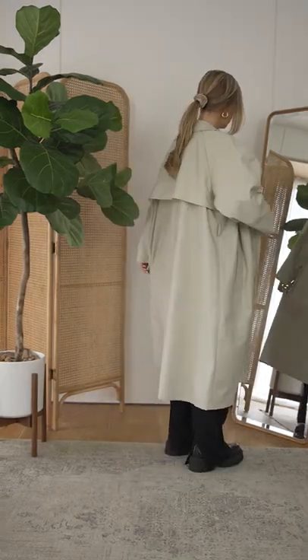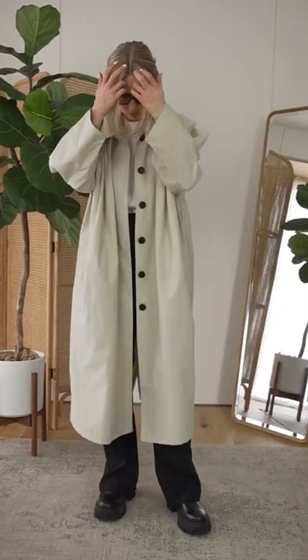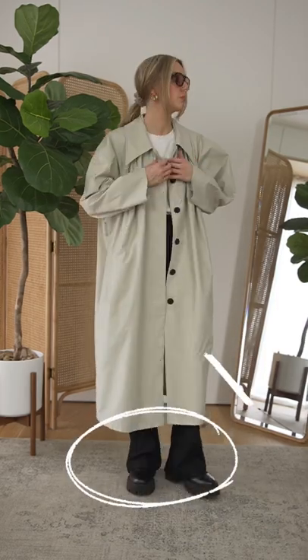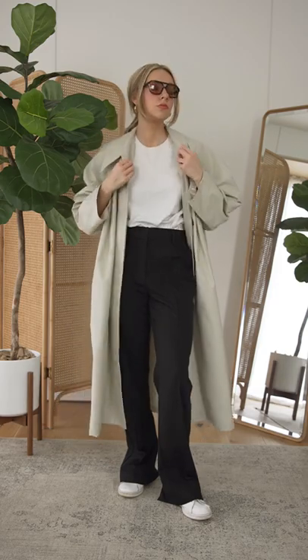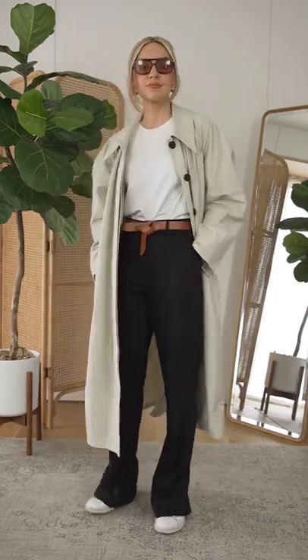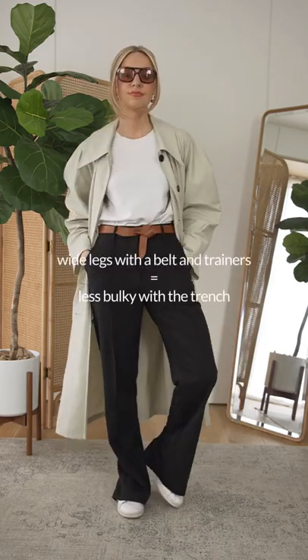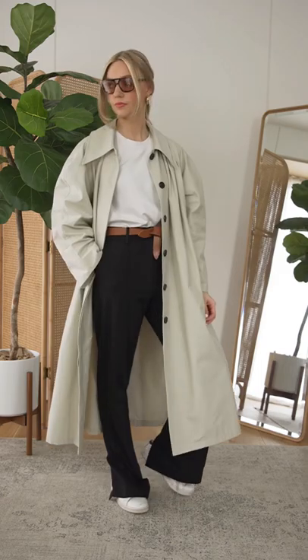It can be easy to get stuck in a trench coat style rut. You might feel that wide leg trousers feel like too much fabric with the trench coat, especially when worn with winter boots. Keep the wide legs with the trench coat and instead swap for lighter shoes. White trainers feel less bulky with the fabric. Also pair your wide legs with a belt — this creates a softer silhouette and stops these two pieces looking overwhelming together.